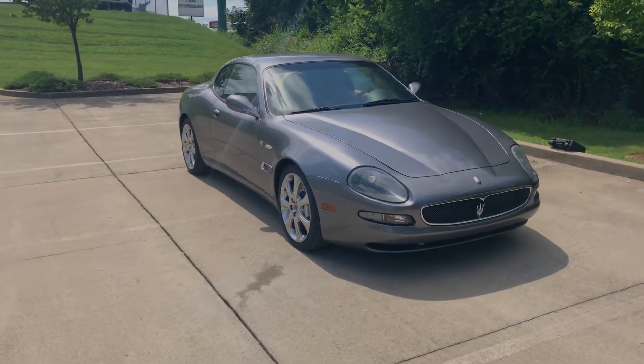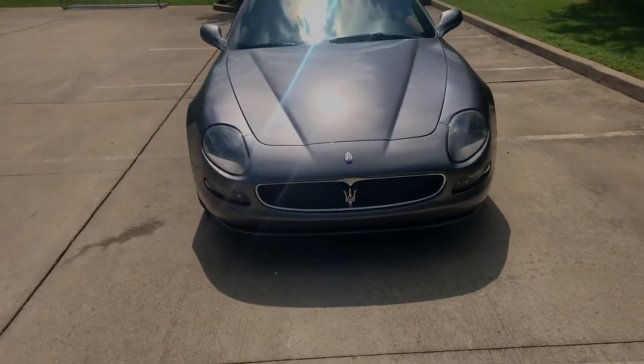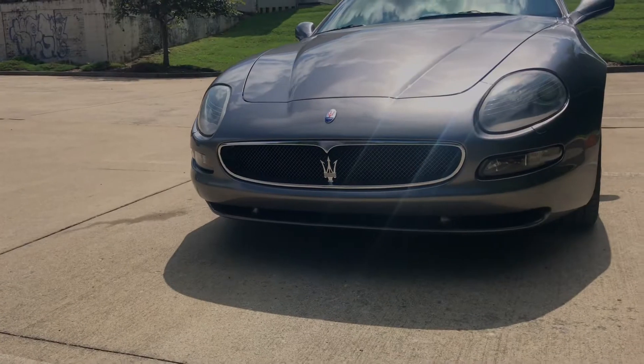So it's pretty quick for a 2004 model. It sounded good when we were rolling around with it. The front end is kind of very unique.